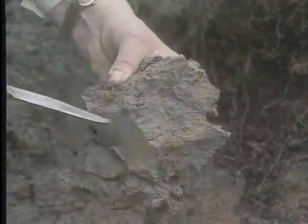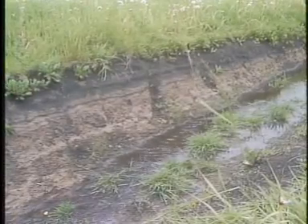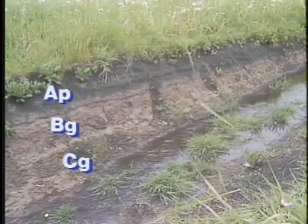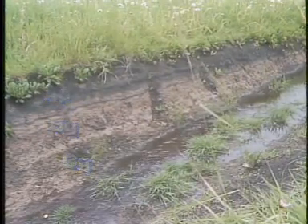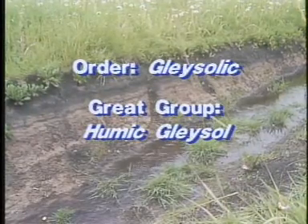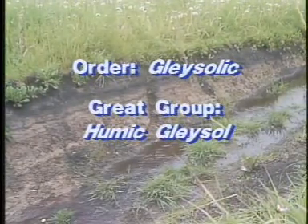Gleying is the diagnostic feature of the gleysolic soil order. It is indicated by the subscript 'g' following the horizon letter. In this profile, an organic-rich horizon overlies the Bg and the Cg horizons. This horizon sequence is characteristic of a Humic Gleysol — in other words, this is a soil of the gleysolic order and the Humic Gleysol great group.